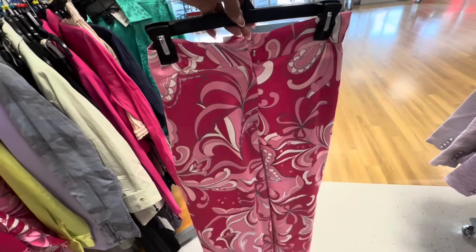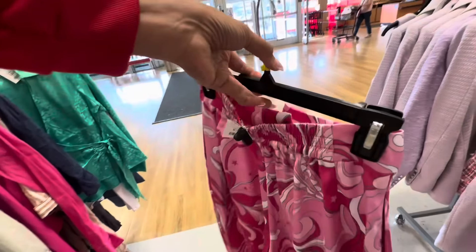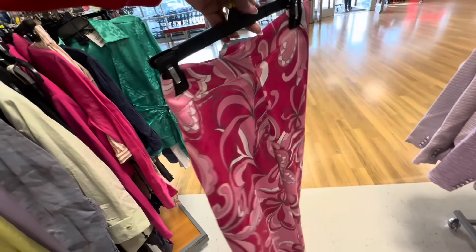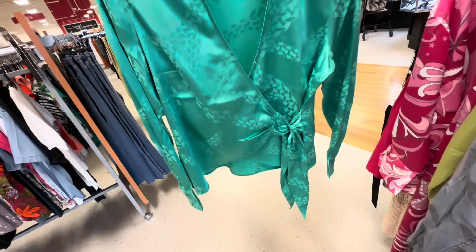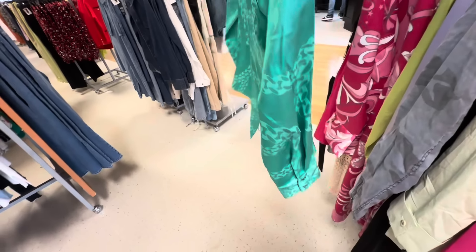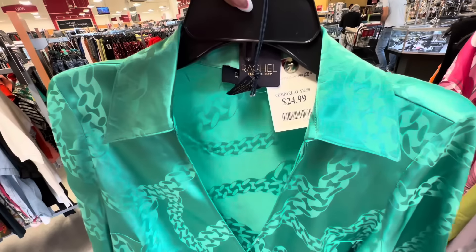And these are the pants — wide leg, elastic in the back. Here's the price — $40, and she got pockets so I like that. I like this green top right here — tie, it's a wrap front or lap front. This is the back, long sleeve, button on the sleeve. This looks really nice and it's $25.